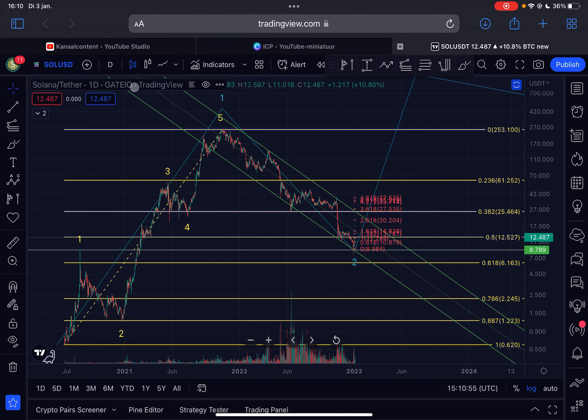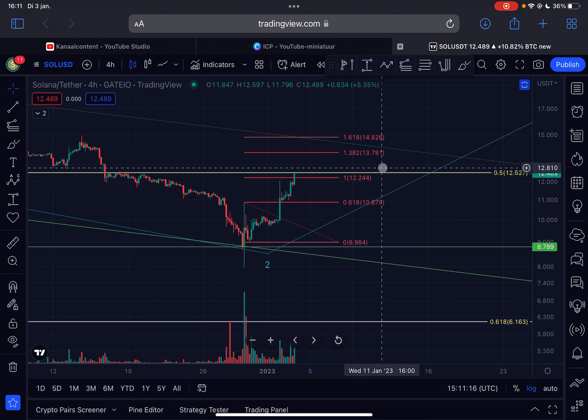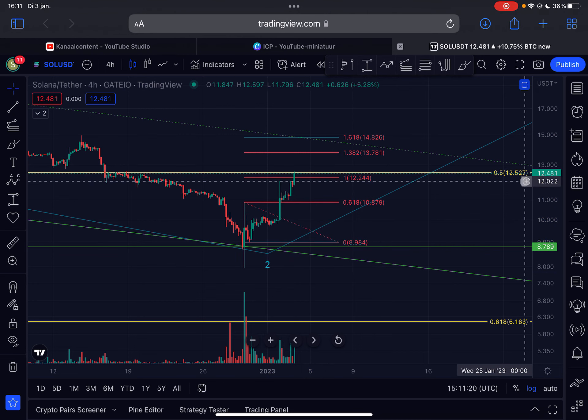Zooming back into the recent price action, you can see how significant this move looks. If I measure the entire price move from the low, we have already gone up approximately 57% — a significant push to the upside — and Solana looks like it is not stopping.